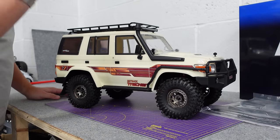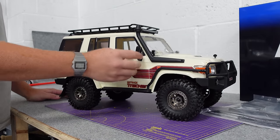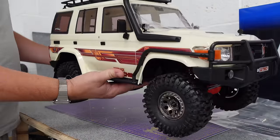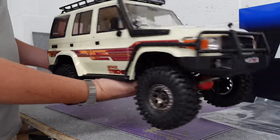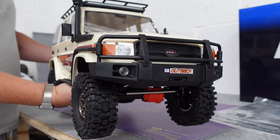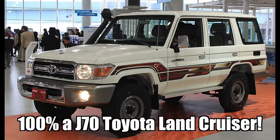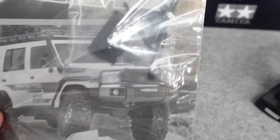So it comes in two different colours - black and this nice cream colour. I chose the cream one because I really like the retro look of it with those decals. I think it's loosely based on a Series 1 Isuzu Trooper.